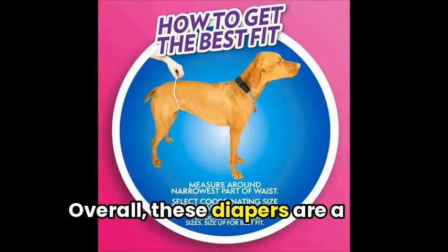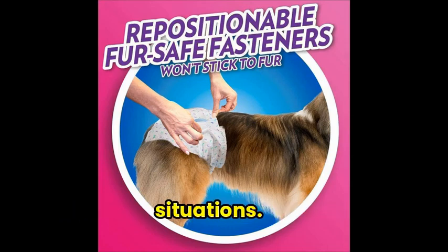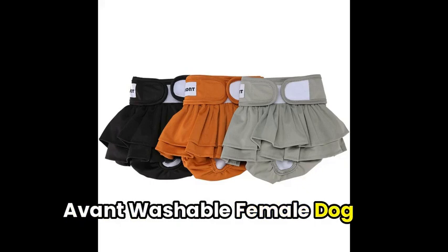Overall, these diapers are a handy solution for pet owners dealing with tricky doggy pee situations. After that, let's talk about the Avant Washable Female Dog Diapers.